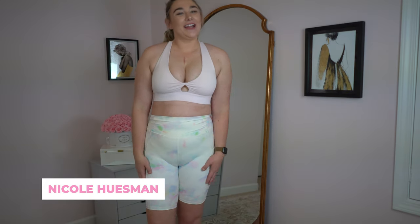Hello and welcome back to my channel. My name is Nicole Heisman and thank you so much for clicking on this video. Today I'm really excited to be reviewing and showing you guys a haul, completely unsponsored and unpaid for, from Fabletics. I have wanted to check out this brand for ages and I'm really excited to share everything with y'all. So without further ado, let's get started.